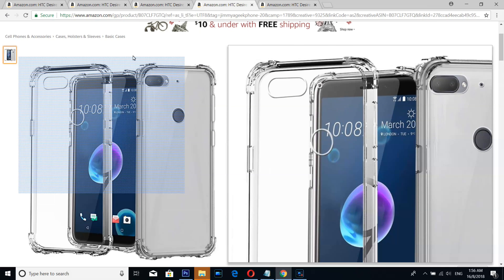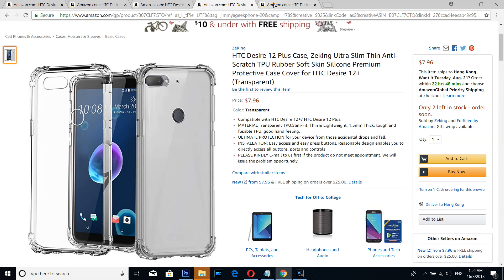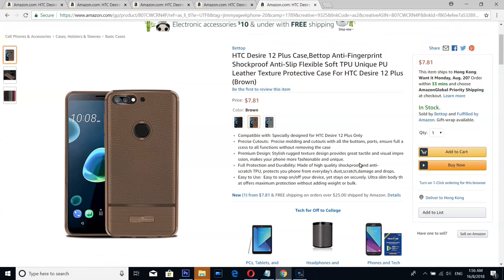Number two case is from Seeking — a simple, beautiful clear case with an edge bumper. It can't get better than this one, I don't think so.